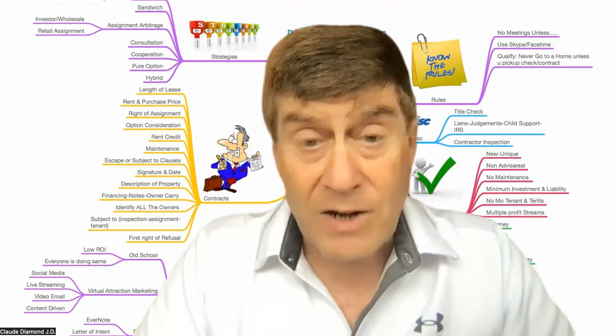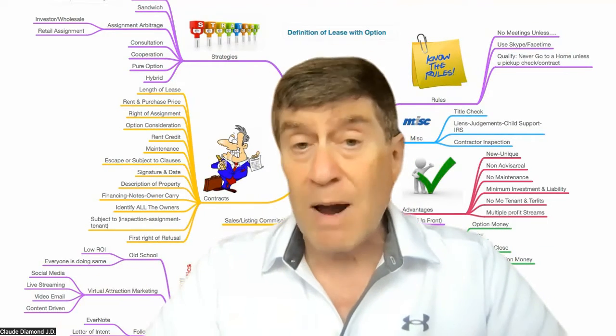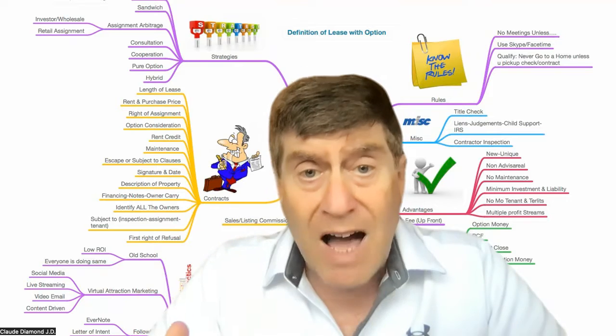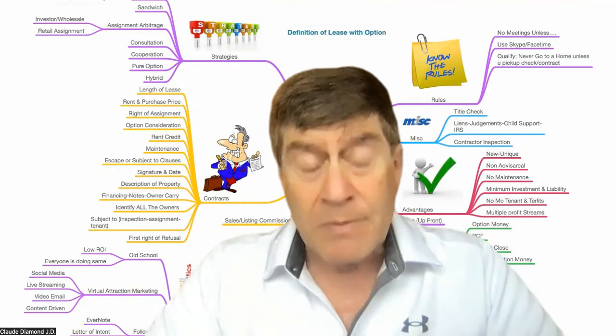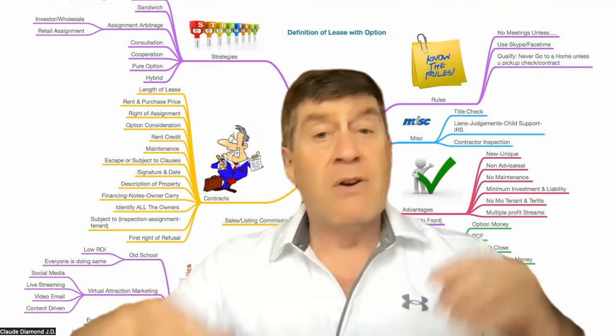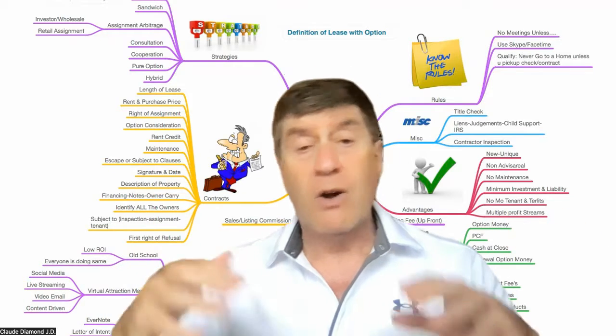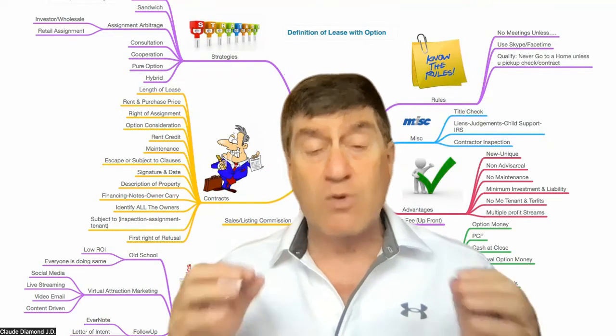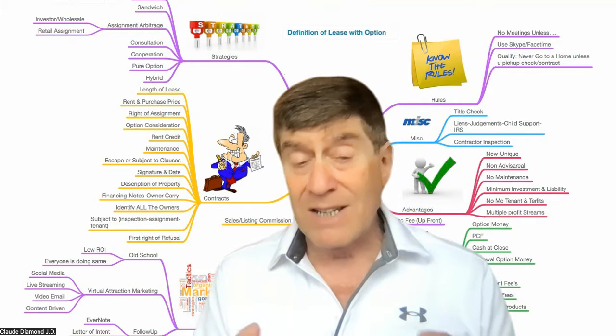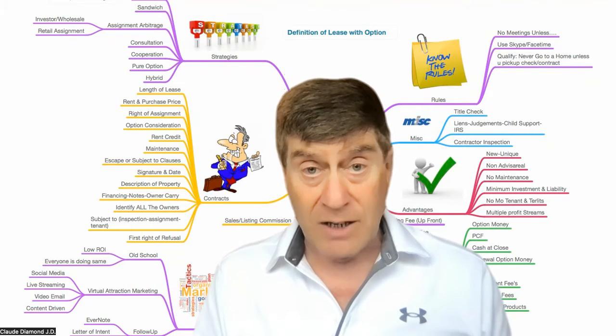My favorite real estate strategy is the lease purchase. It also goes by rent to own or lease with option. It's a way of controlling a property with leverage, meaning you don't have to put 10, 20% down and go to the bank and all that other stuff. You can basically do it as simply as renting a property.